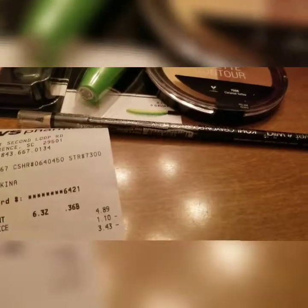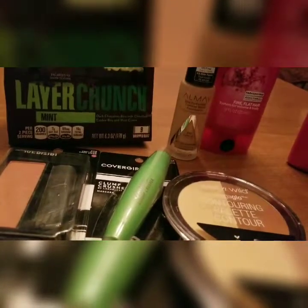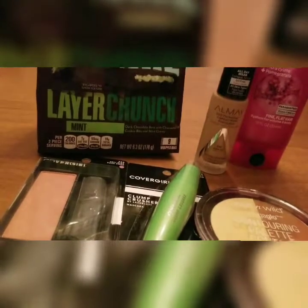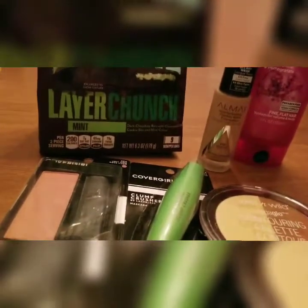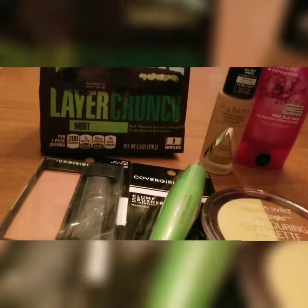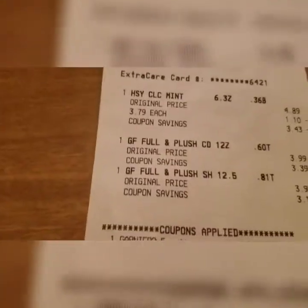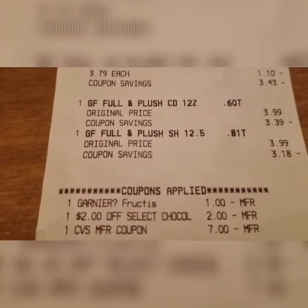I got $7 rewards back on that. The Garnier shampoo and conditioner were $3.99 each and the chocolate cookie was $3.79 — I had a $2 coupon on that. It also took off a $1 coupon on the shampoo. I used a $7 reward that I had previously and paid $1.88 for those three items — the shampoo, conditioner, and cookies. The manufacturing coupons brought it down to $1.88, and there's my $4 rewards.